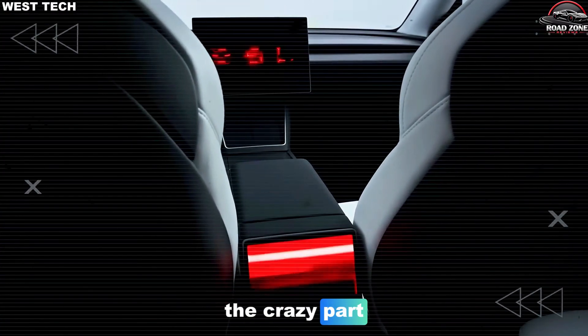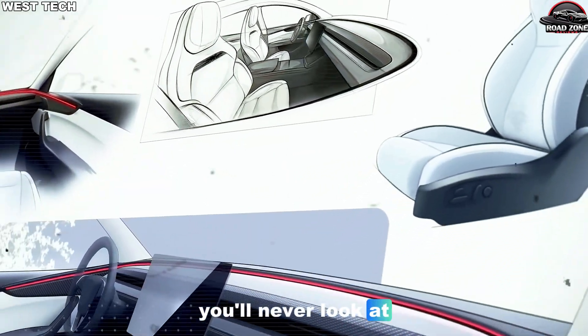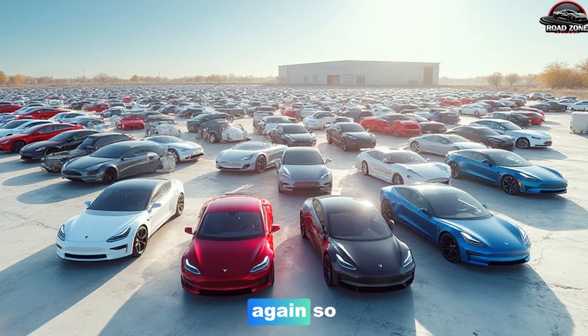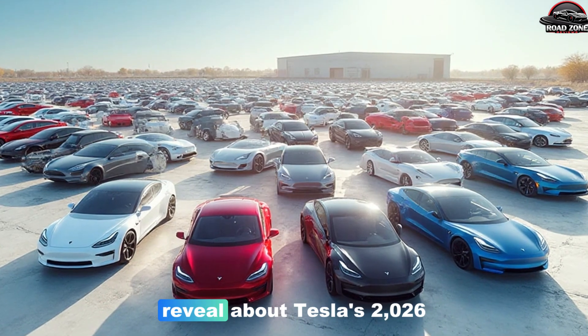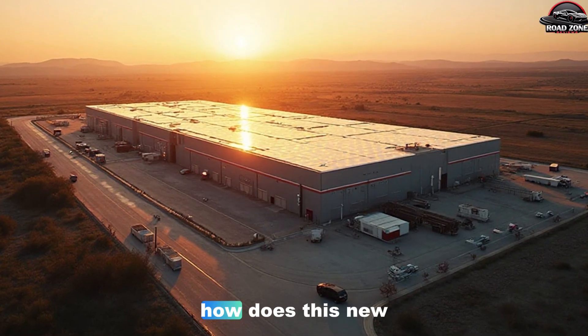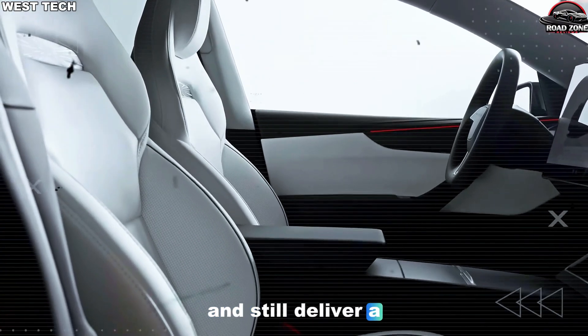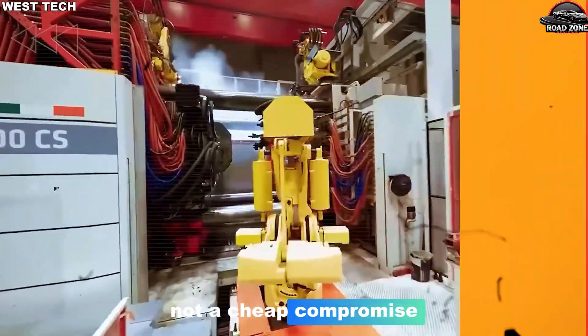Once you understand how this factory works, you'll never look at normal car factories the same way again. What exactly did Elon Musk reveal about Tesla's 2026 Model 2 factory? How does this new production system cut costs, boost output, and still deliver a car that feels like a real Tesla — not a cheap compromise?